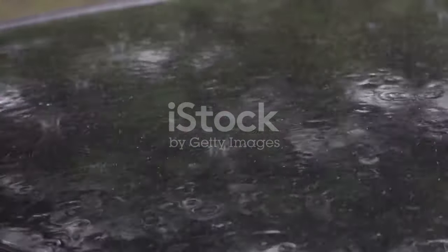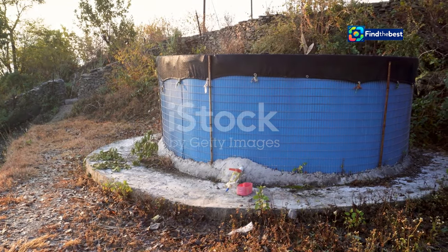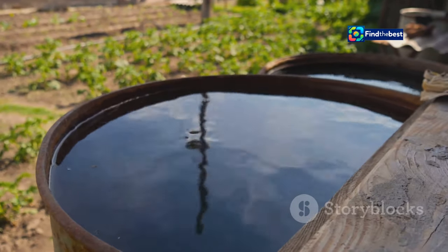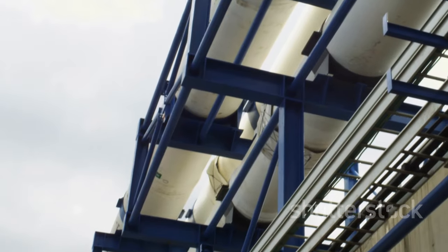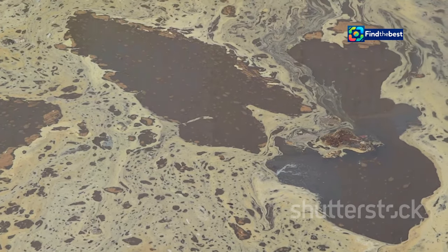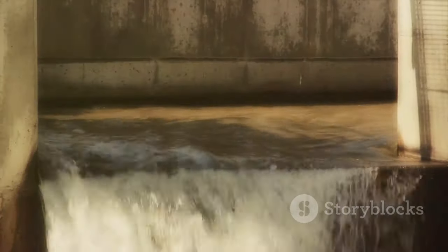Cape Town receives the majority of its rainfall during the winter months. To maximize water capture during this period, the city is investing in rainwater harvesting infrastructure. Systems installed in homes and public buildings collect rainwater from rooftops and direct it to storage tanks for uses such as watering gardens, flushing toilets, and washing clothes. Cape Town is also implementing large-scale rainwater harvesting projects, constructing retention ponds and wetlands to capture and store runoff, which can recharge groundwater aquifers or supplement surface water sources during dry periods.